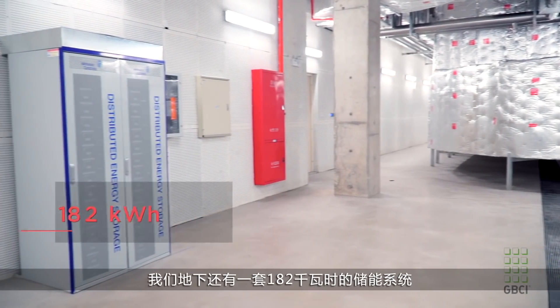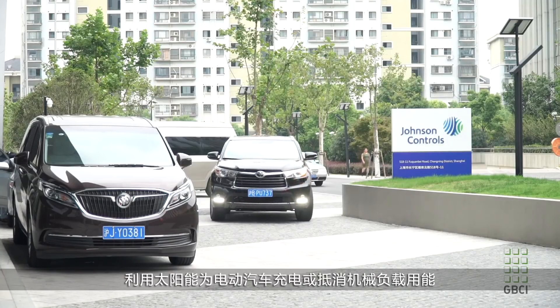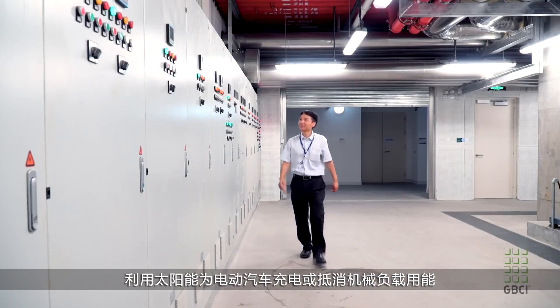We have a 182 kilowatt hour energy storage system down in the basement, so we can utilize the sun's energy to charge electric vehicles or offset other mechanical loads here on site.